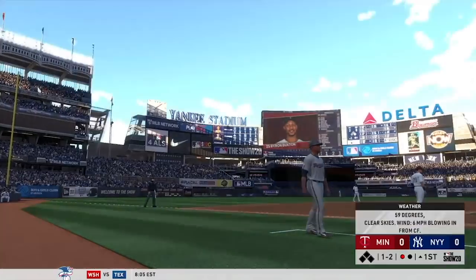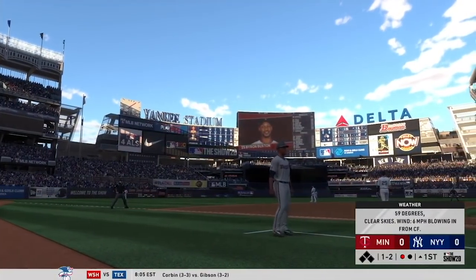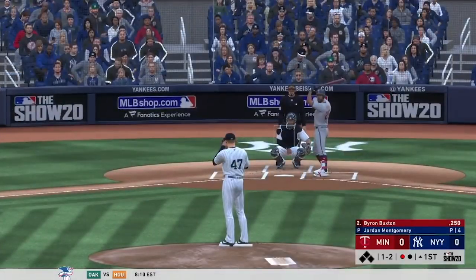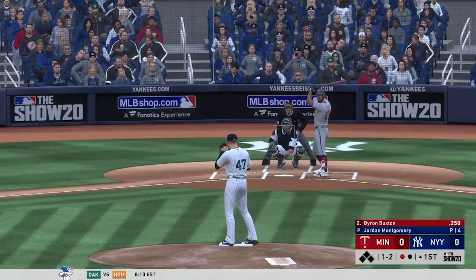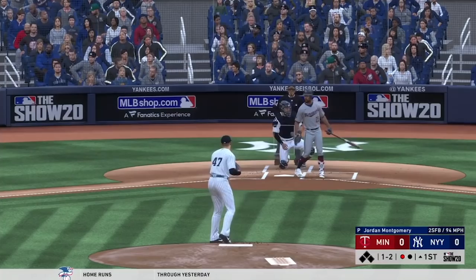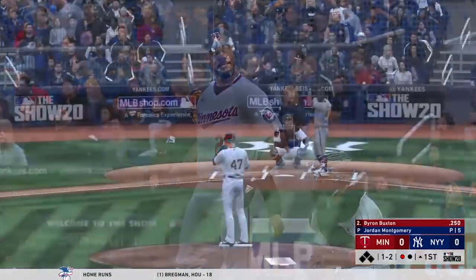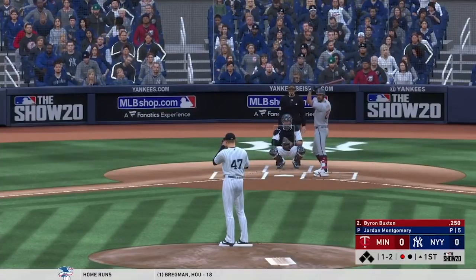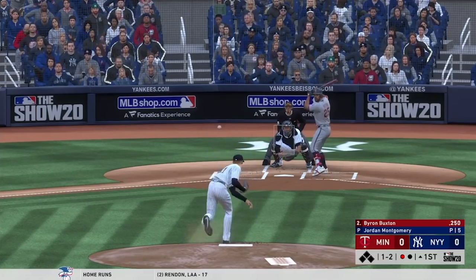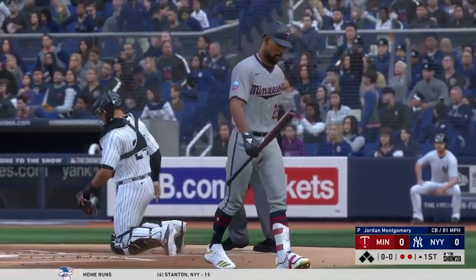He misses there, one and two. Temperature was in the 70s earlier today but 59 at game time tonight. Still one and two. Breaking ball — called third strike as that catches the zone for out number two.